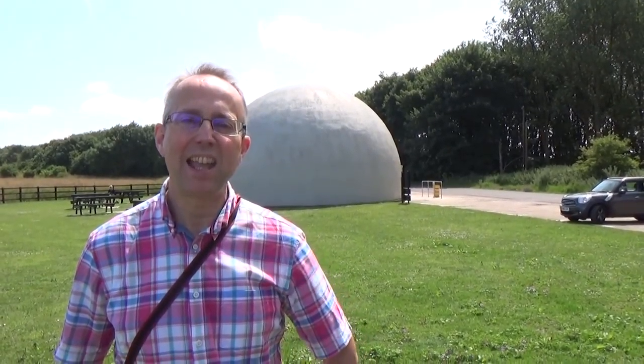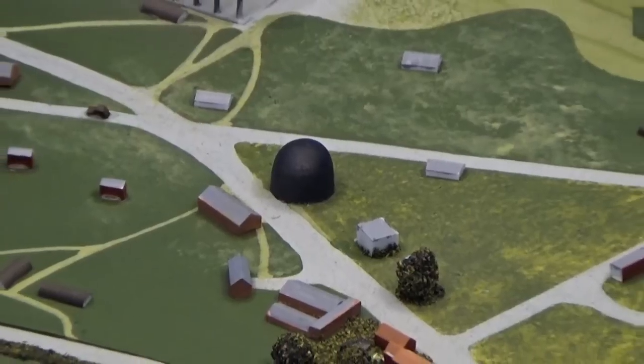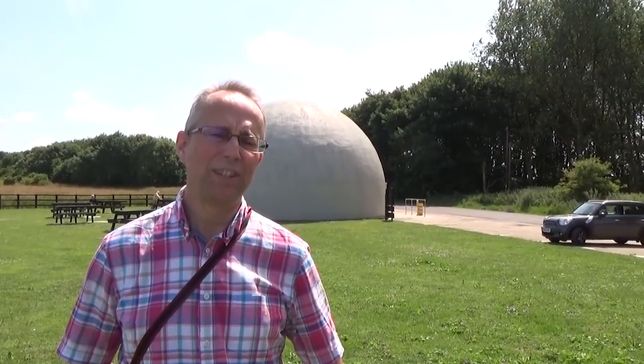Hello, well I'm in Norfolk again today, actually at a village called Langham, and behind me is a very strange object indeed. It just looks like a dome and I remember seeing this years ago and thinking, what on earth is it all about?